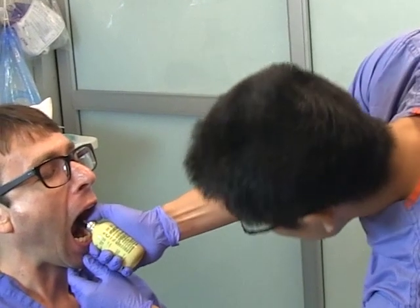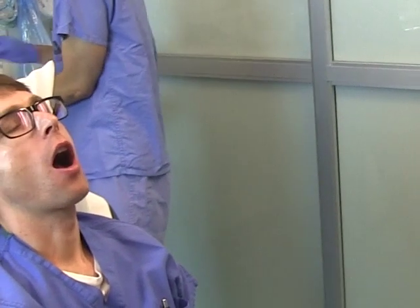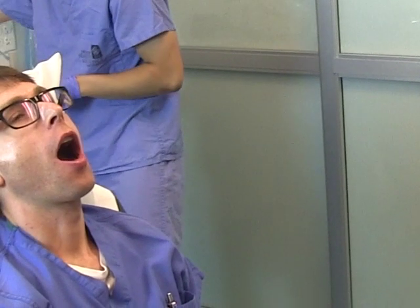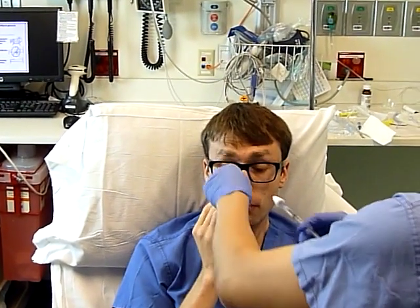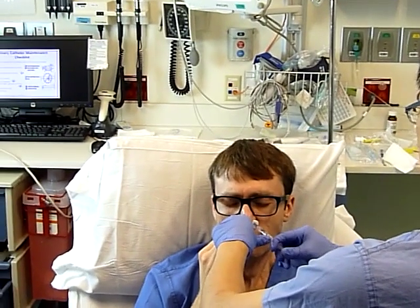We sprayed some Cetacaine. It's a lot less noxious than lidocaine, and it's also banana-flavored. We then sprayed some lidocaine with Epi, but really Afrin would do, because lidocaine doesn't take away that eye-watering, punched-in-the-nose sensation. Unfortunately, nothing really does.